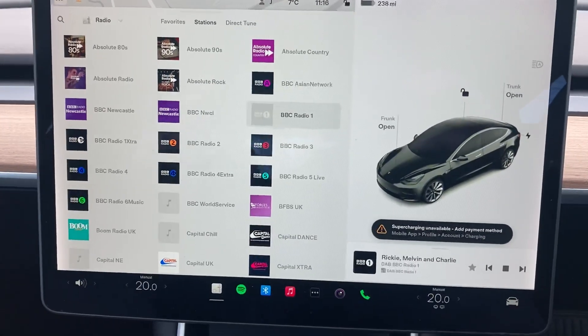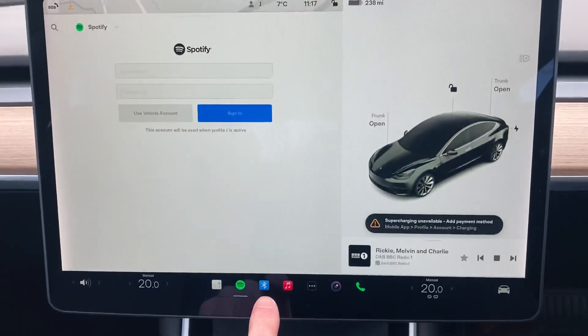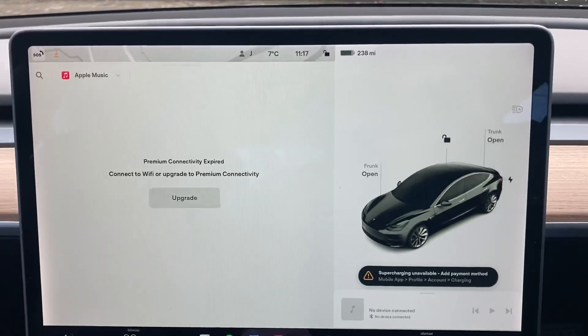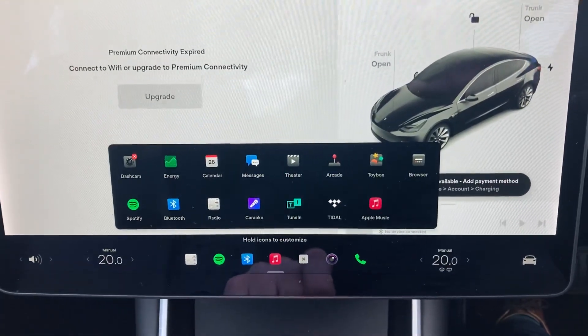Everything's driven off the iPad touchscreen here. It's got DAB radio, all the stations under the sun, and you can link to your Spotify, Bluetooth once your phone's paired in, same as your Apple Music. There are all your different settings and different apps in there.